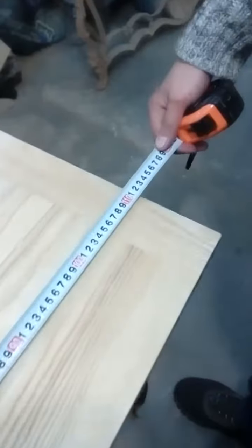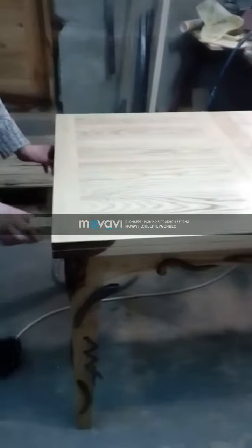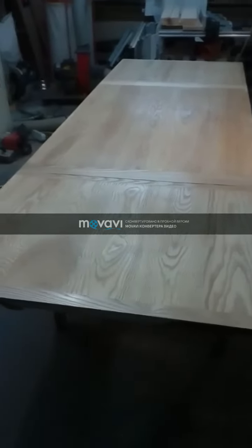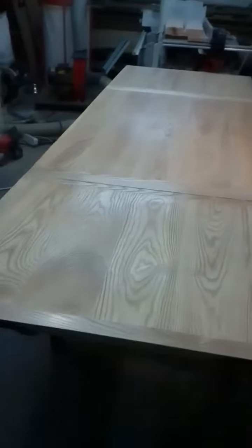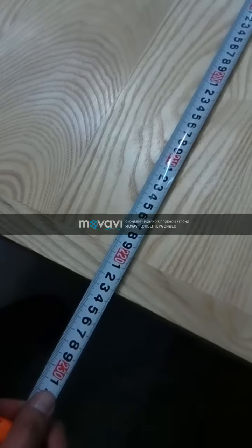How does this not-tricky mechanism work? In the folded state its size is 111 by 111 centimeters, and here is the size when unfolded: 2000 by 220 by 23 centimeters.